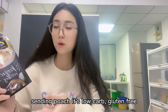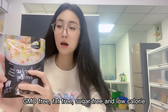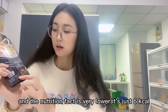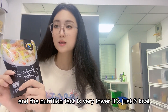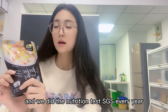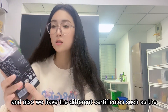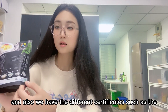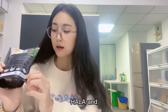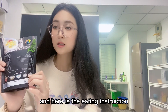It's low carb, gluten free, GMO free, fat free, sugar free, and low calorie. The nutrition facts are very low — just six calories. We do nutrition testing by SGS every year, and we also have different certificates such as HALAL, gluten free, and kosher.